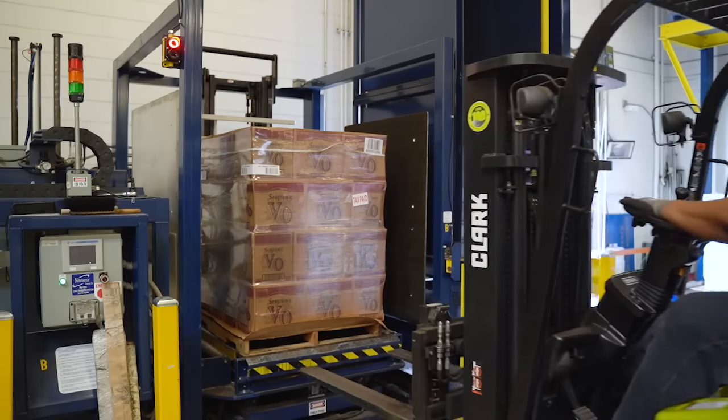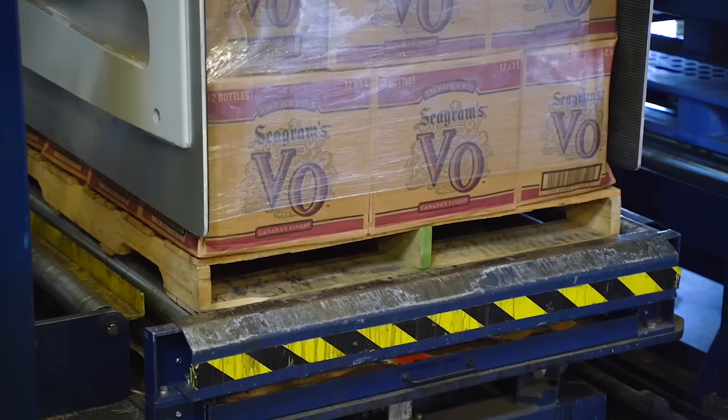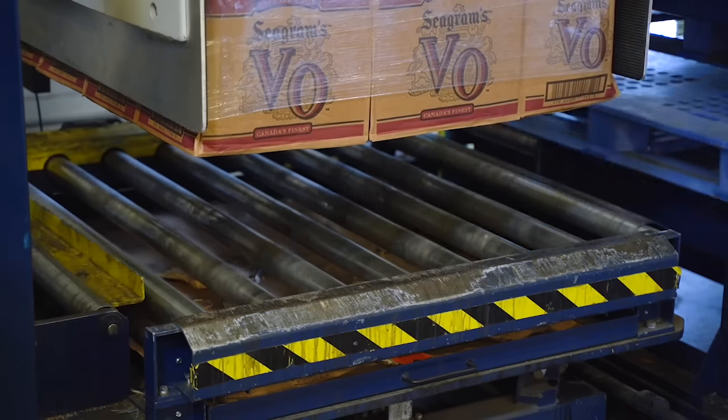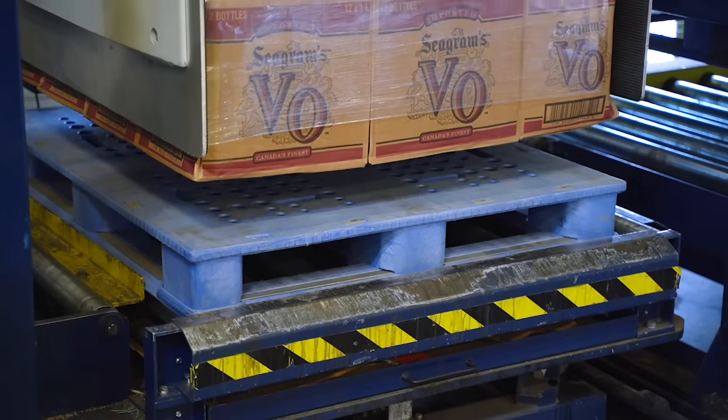This piece of equipment is an automated palletizer. It's going to clamp the product and lift it up, and then it's going to remove the wood pallet and replace it with one of those blue plastic pallets.